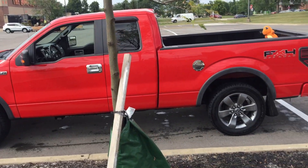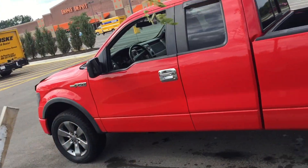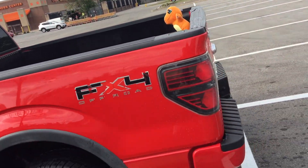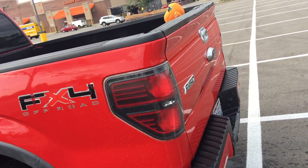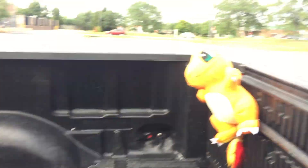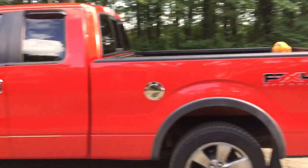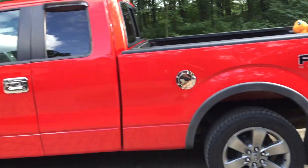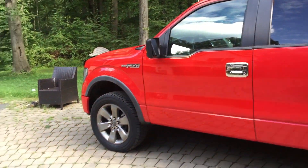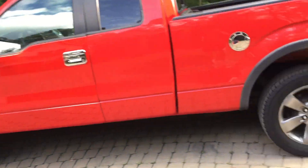Did a pretty nice job. I guess we'll find out when the truck dries and we'll know for sure that it's clean. Alright, that's it for now. So I'm home now and surprisingly, even though the wash smelled absolutely terrible, it actually did a pretty fantastic job.